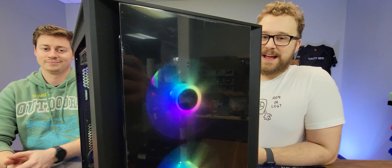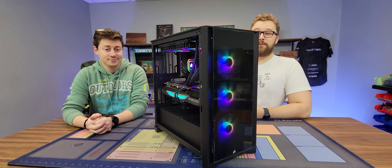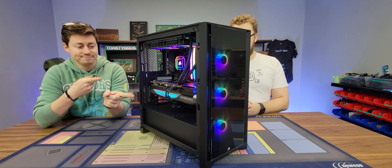Pretty sweet looking build. Yeah, this is a very high-end build, and if you're looking for a build with a 4080 that's going to work really well for 4K gaming, you should pick this one up over at PC Bros.